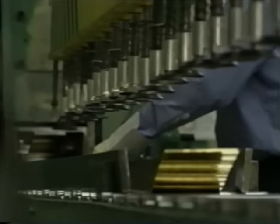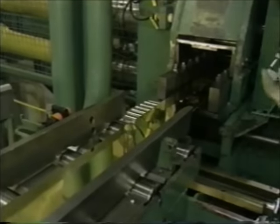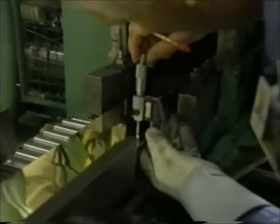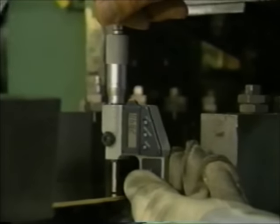Both gold and silver are rolled on these mills. To avoid contamination, the machine must be washed down whenever the metal changes. The gold is now approaching the right size for coins — it must be precisely 2.87 millimeters thick, give or take just a tenth of a millimeter.